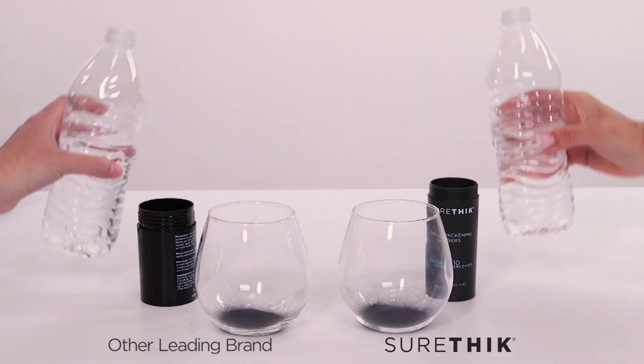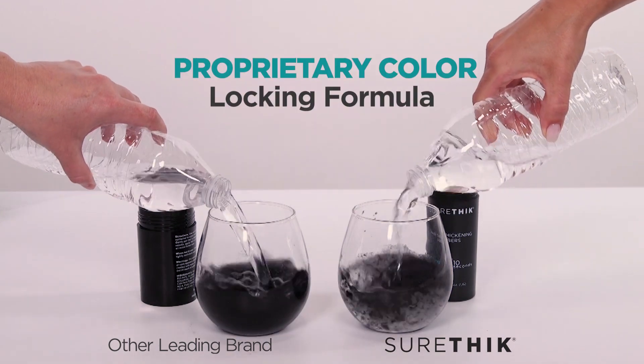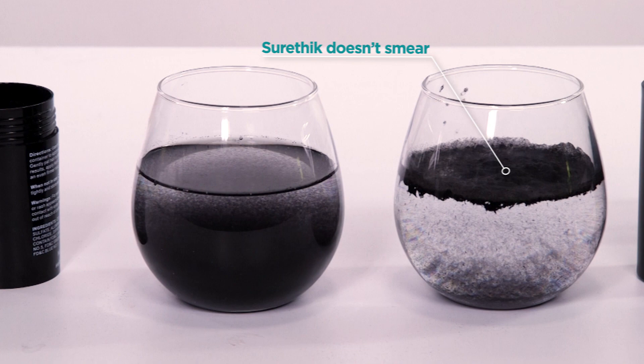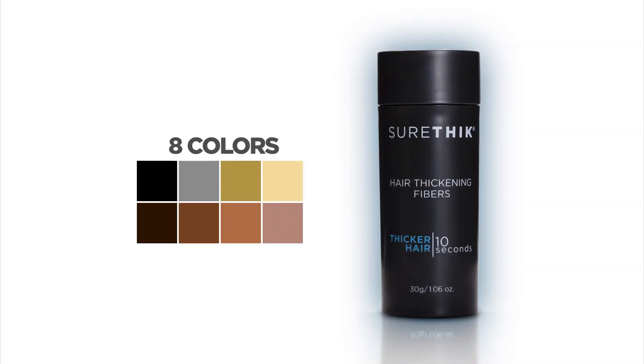But watch this. SureThick's proprietary formula locks in the color, so it's guaranteed not to smear. Just look at the incredible difference. With eight different colors to choose from, there's a perfect color that's right for you.